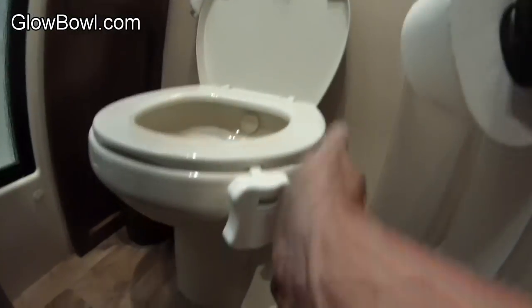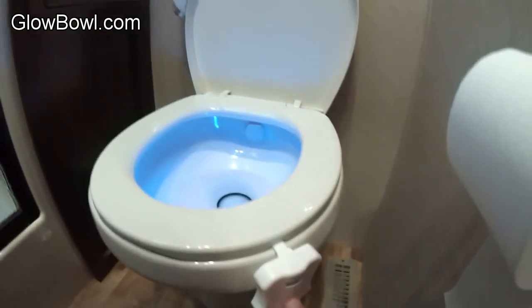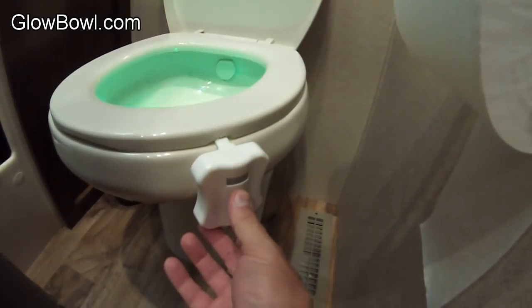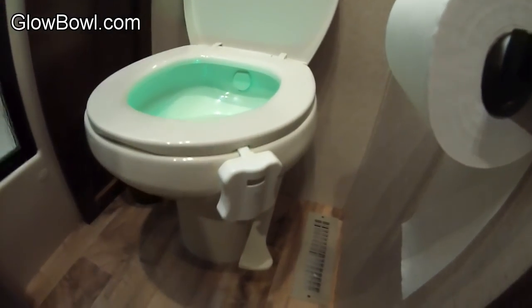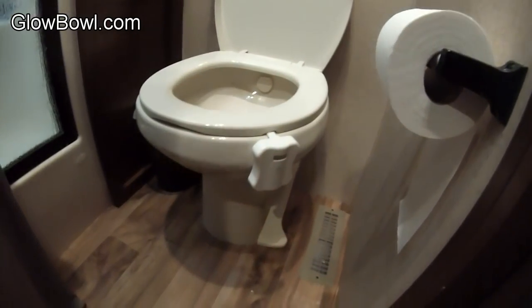How does it work? All you do is come over here, hang it on the side of your toilet and the LED lights it up. You can randomly go through colors, pick your color, or when you walk in the bathroom it has a motion sensor so it goes off automatically when it's dark. The light stays on for 45 seconds and it's amazing for when you are out boondocking because it doesn't take any power.